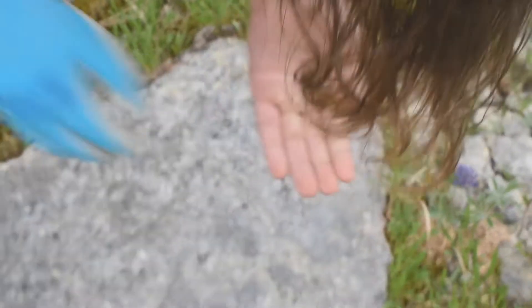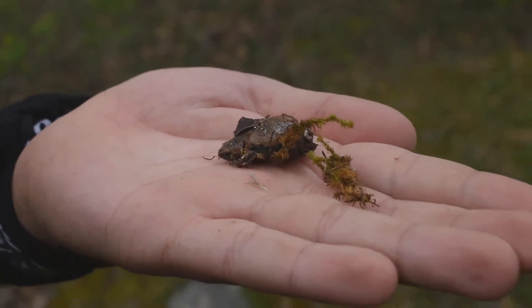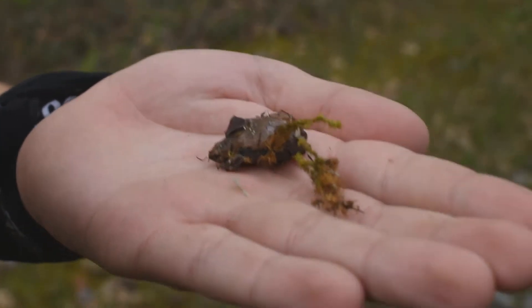Look what the stringer finds — got a freaking narrow mouth toad. He's red. That's cool. Dude, that's like my first narrow mouth of the year. Same. Cool.